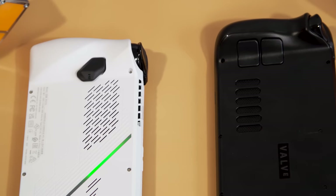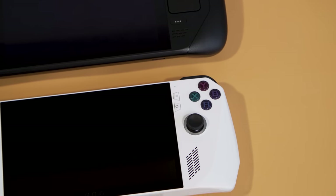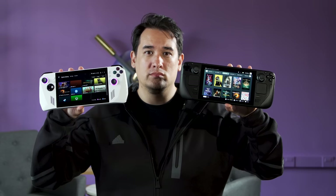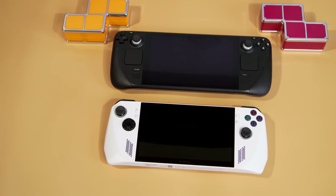But regardless of which one you pick, there's a lot to like about the latest generation of handheld gaming PCs, and I hope this is only the beginning of a long line of compelling devices. Tell me what you think — is the Steam Deck more your speed, or do you want something with a bit more horsepower like the ROG Ally? Let me know in the comments down below. And as always, stay tuned to Engadget for more news, reviews, and hands-ons.